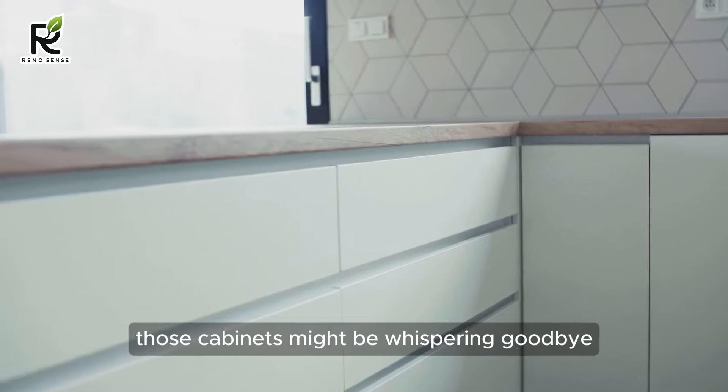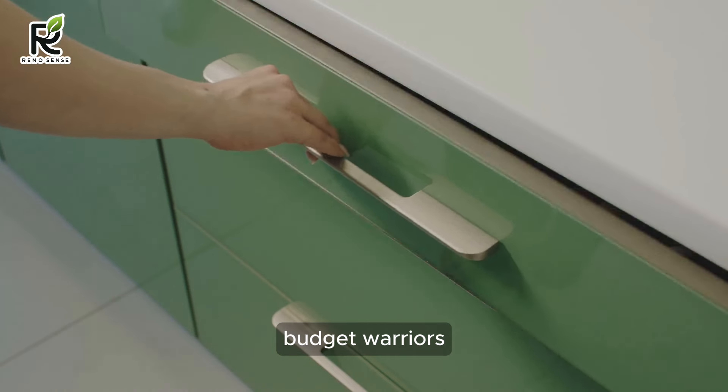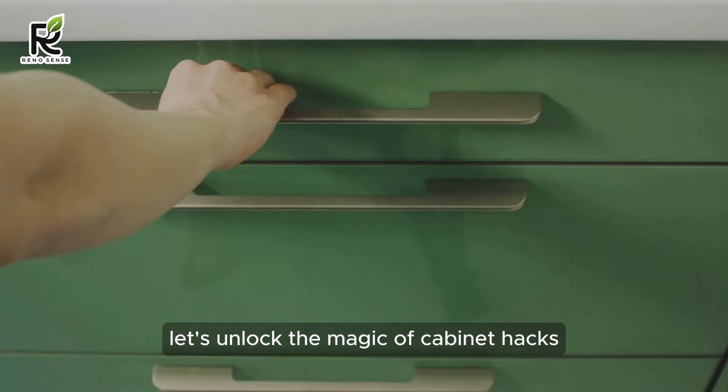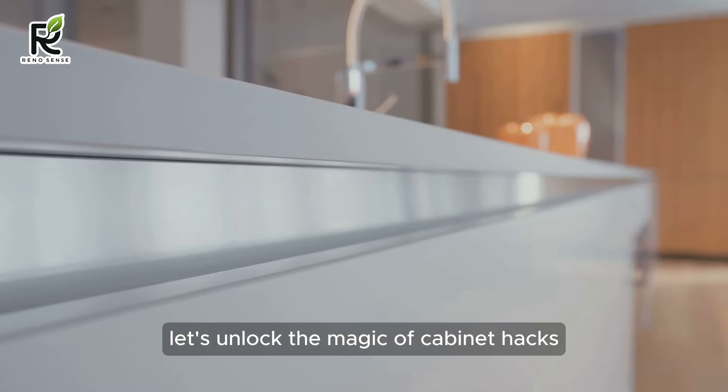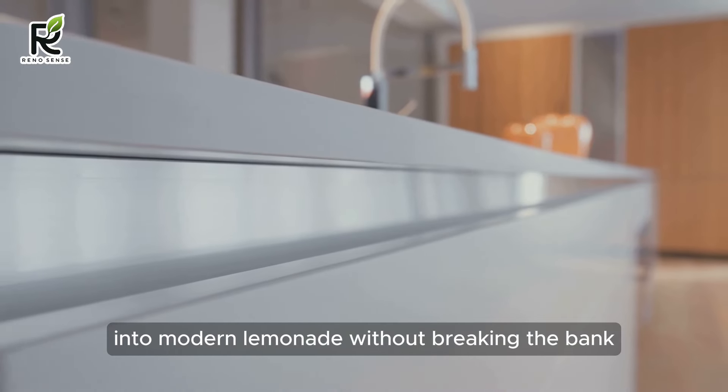Cabinet Hacks. Those cabinets might be whispering goodbye to the 20th century, but don't worry, budget warriors. Before you launch into a home remodeling frenzy, let's unlock the magic of cabinet hacks. This is your chance to turn rusty lemons into modern lemonade without breaking the bank.